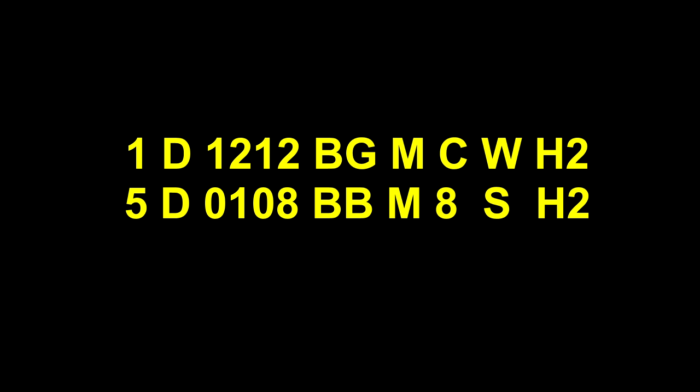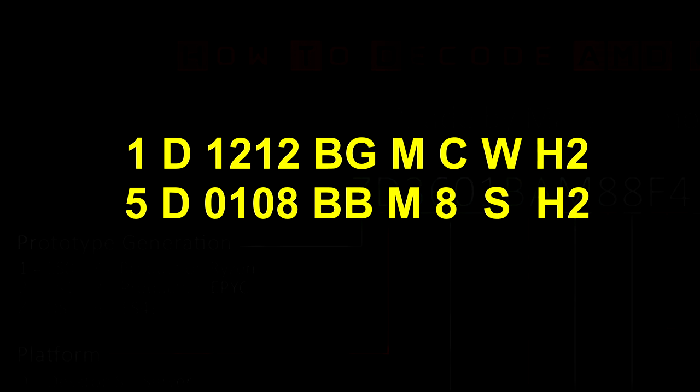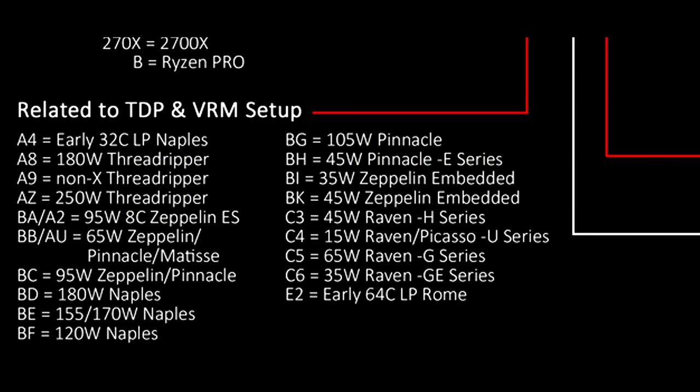The best way to do this is just to split it up. The first number, as per the codename decoder, is the prototype generation — so lower numbers here should be earlier prototypes, with more disabled features and lower clock speeds. In this case, we're looking at the very earliest silicon: prototype generation 1, engineering sample 0. D for desktop — that's easy enough. The next four numbers remain a mystery and we need more samples to figure it out. You remember that BB equals 65 watts — and in this new sample, BG equals 105 watts.